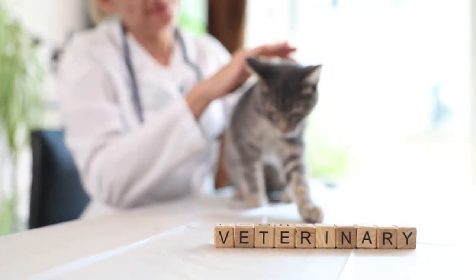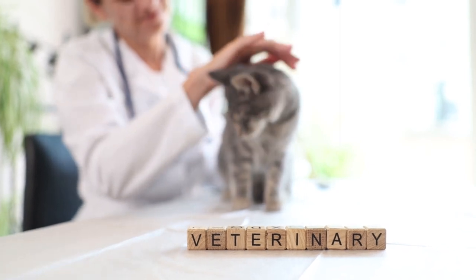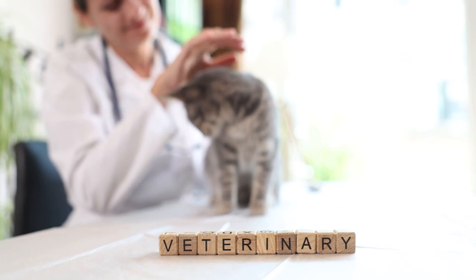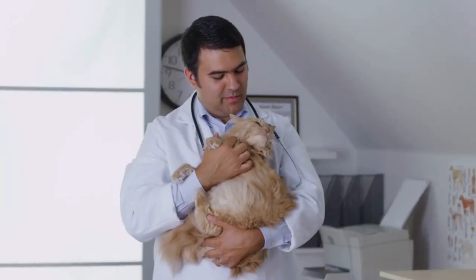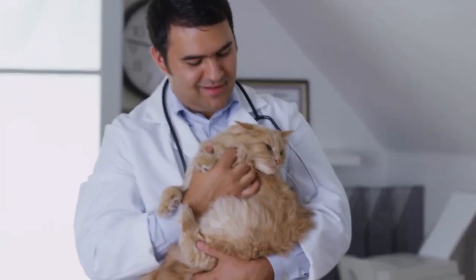Seek veterinary guidance. If you have any concerns about your new cat's health or behavior during the integration process, don't hesitate to seek guidance from your veterinarian. They can provide valuable advice and support to ensure a smooth transition for your new feline friend.